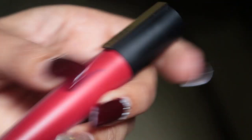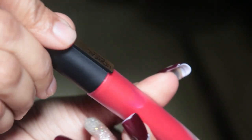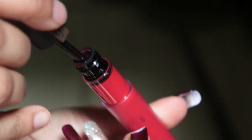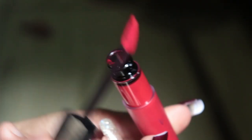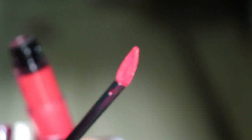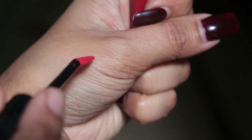Let's talk about the packaging first. As you can see, this product comes in a frosted glass tube — it's a visible glass tube so the product is easily visible — with a black screw cap and L'Oreal branding on it. It's a travel-friendly product, and this lipstick gives you a perfectly finished look on your lips when you apply it.